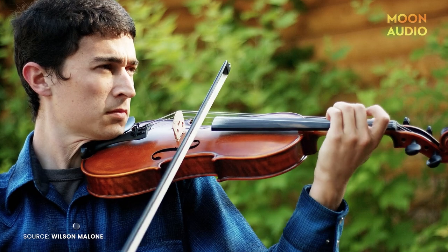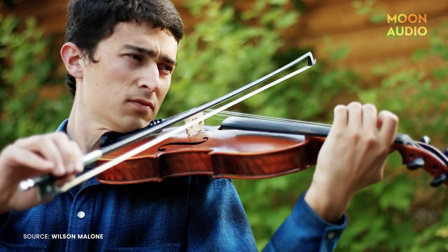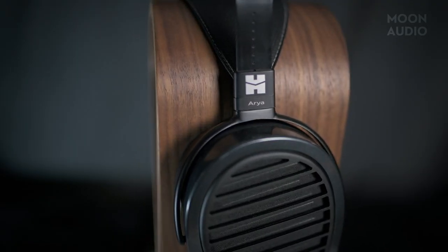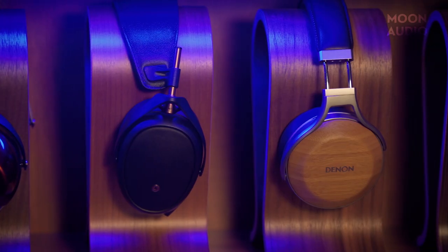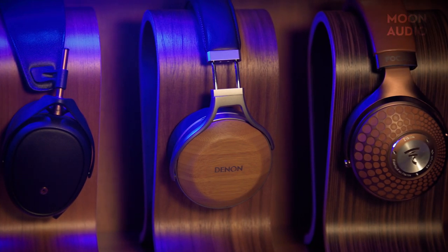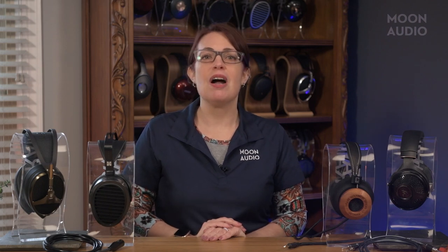Moreover, because classical music can vacillate so quickly from quiet to loud — think a sudden surge of violins — you don't want a headphone that's going to be too peaky in the upper regions. As far as open-backed versus closed-back headphones, an open-back headphone will provide a wider soundstage, great for reproducing music recorded in a concert hall. A closed-back headphone, meanwhile, will give you a more immersive in-your-head listening experience. There's no right or wrong answer here, but we generally recommend open-back headphones for a wider, airier, more majestic sound.